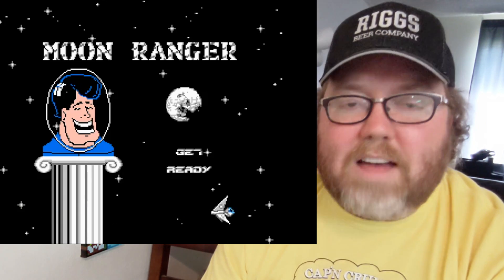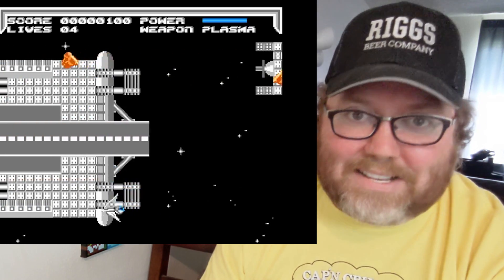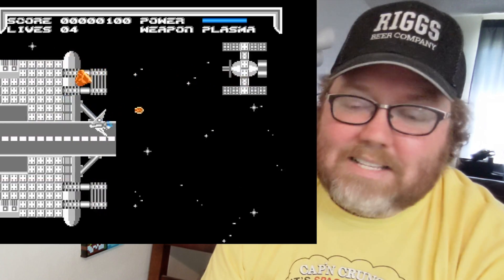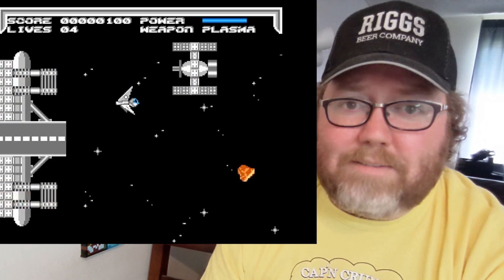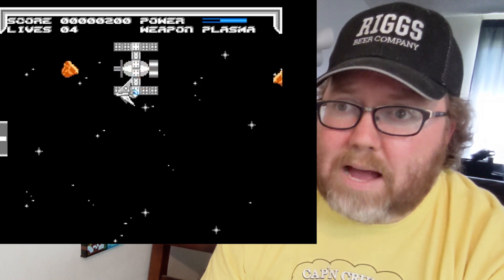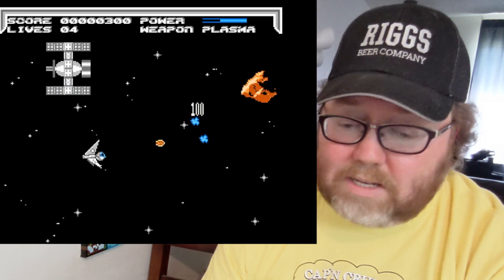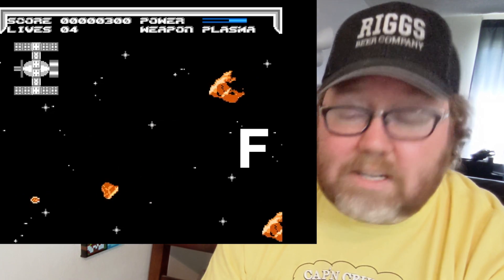Moon Ranger could have been a lot better if it was a better game — which goes without saying. It's a side-scrolling shooter and you're shooting stuff out of the sky. It's kind of sluggish and slow moving. I like how you can turn around and shoot behind you — that's something — but that's not enough to get it out of the F zone. So it's another F.